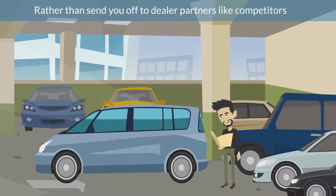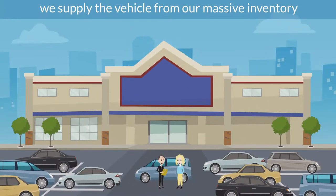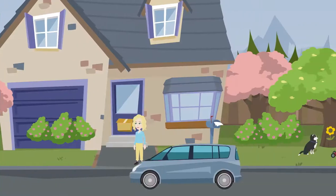3. Rather than send you off to dealer partners like competitors, we supply the vehicle from our massive inventory. 4. Our serviced, inspected, and fully detailed vehicles are delivered to your door free of charge.